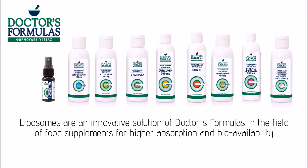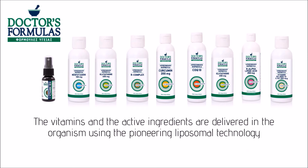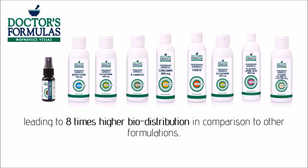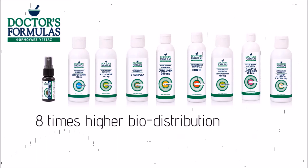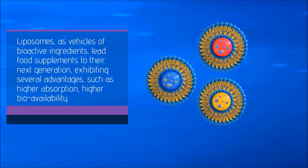Liposomes are an innovative solution of Doctors' Formulas in the field of food supplements for higher absorption and bioavailability. The vitamins and active ingredients are delivered in the organism using pioneering liposomal technology, leading to eight times higher bio-distribution in comparison to other formulations. Liposomes, as vehicles of bioactive ingredients, lead food supplements to their next generation.